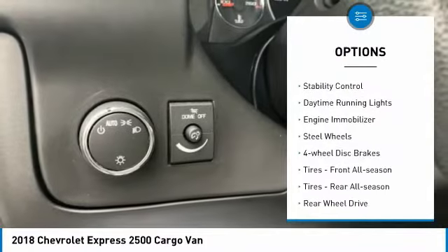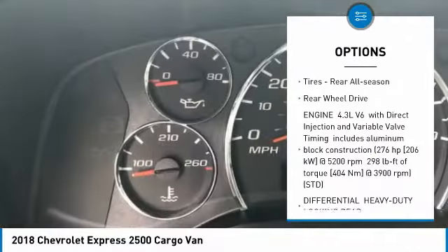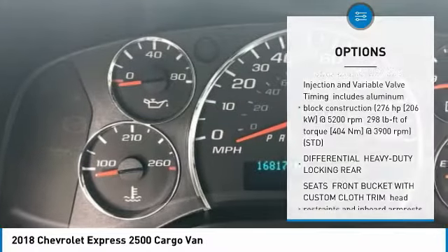Tire pressure monitor, traction control, stability control, daytime running lights, engine immobilizer, steel wheels, four wheel disc brakes.